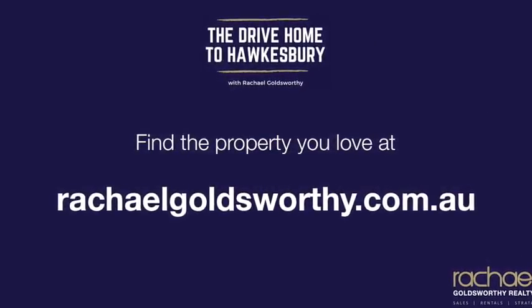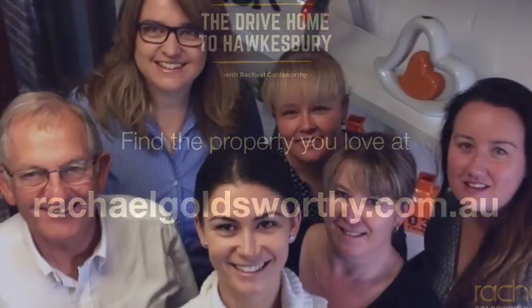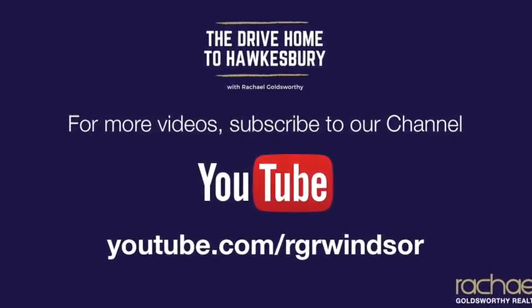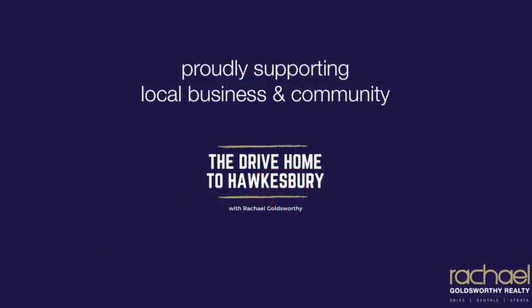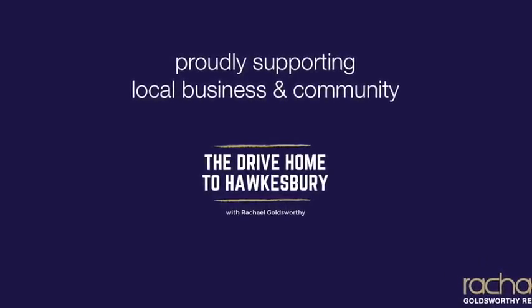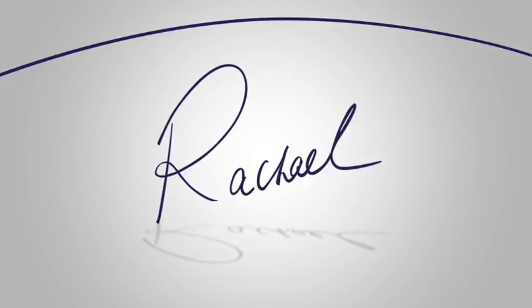Thank you so much for taking time out listening to today's episode. If you have any questions on the process of buying, selling, leasing or strata management, please don't hesitate to reach out to me. Be sure to subscribe on iTunes and I'd really appreciate it if you could spread the word by liking and sharing this episode with your family and friends. I'm Rachel Goldsworthy and I look forward to catching up with you on the next episode of The Drive Home to Hawkesbury.